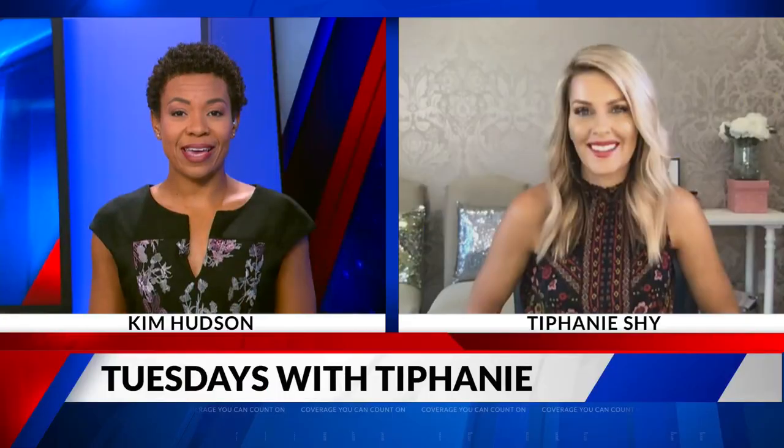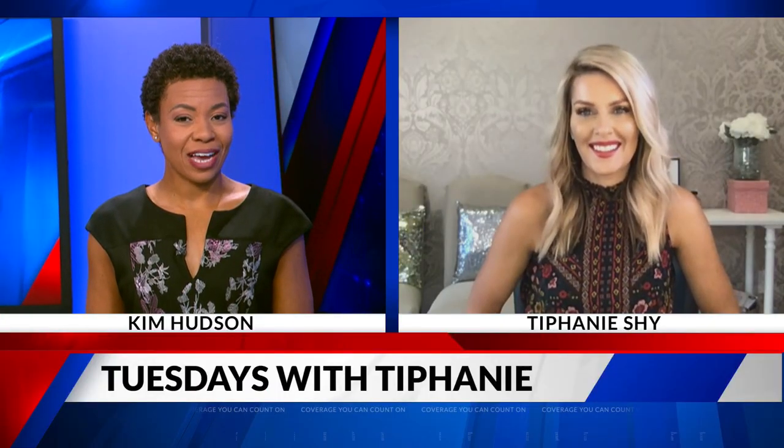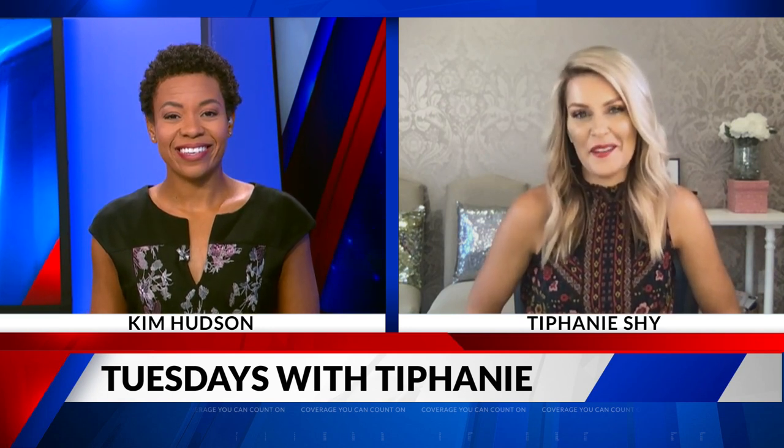What if you wear pajama bottoms to your next online meeting, but you have to keep your hair looking fabulous for the fall? It's Tuesday, so we have makeup expert Tiffany Shai here. Good morning, Tiffany. Good morning, Kim. So what hair trends are you seeing for the fall?